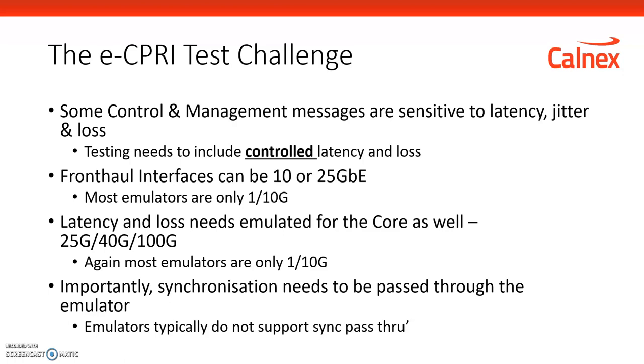The control and management radio messages need to be tested and verified for the fronthaul with controlled latency and loss using what we call a network emulator. The other challenge is that many emulators available in the market operate at lower rates, and it can be very difficult to emulate a network and achieve that high level of performance.